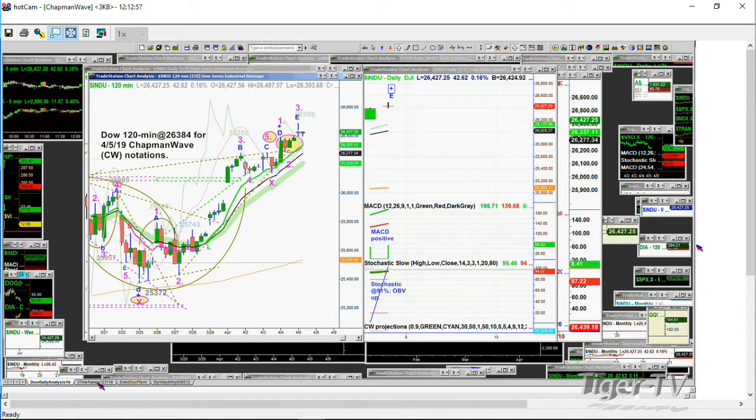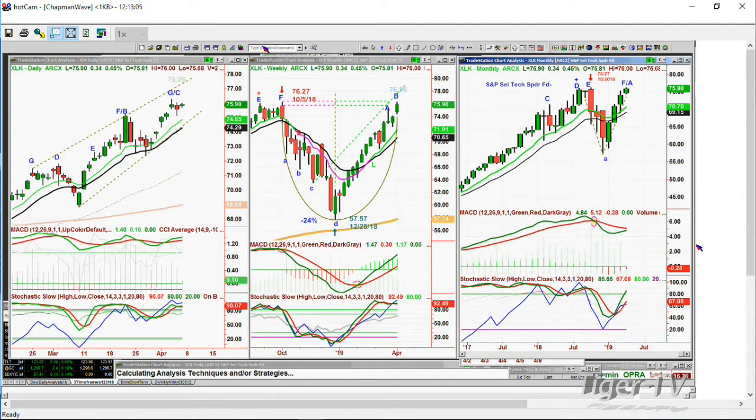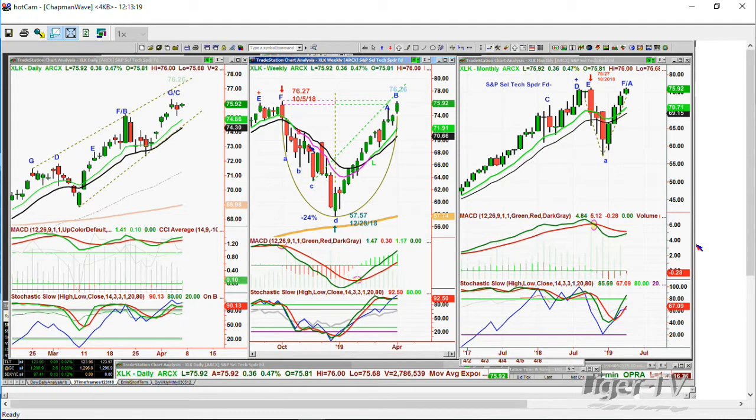If you go to the XLK — the S&P Select Tech Spider Fund — it made a high of 78.26 three days ago. Have a look at this weekly chart. Look at the left side, look at the right side. The stochastic is actually holding way better than it did when it made the high back in October — the week of the 5th — at 76.27.